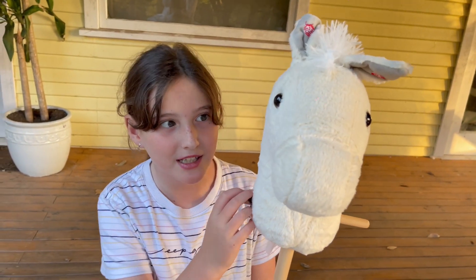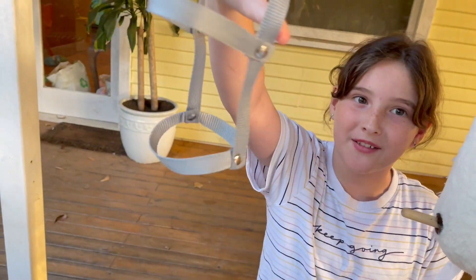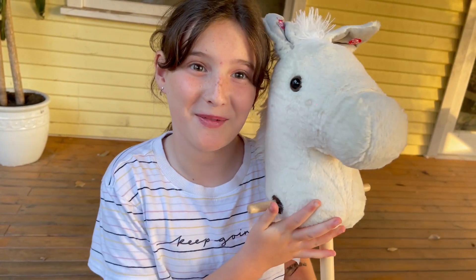I also wanted to show you guys my hobby horse. I got it yesterday — we went to the market and I got him. He has this head collar, so when I ride him I can put it on. I wish I had a real horse but this is the next best thing. I can't wait to open the packages, let's open them now!